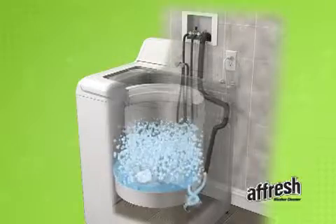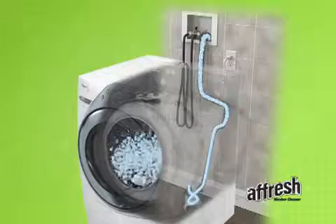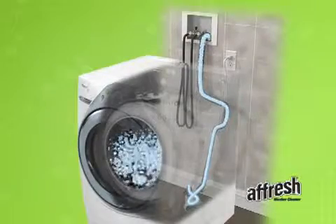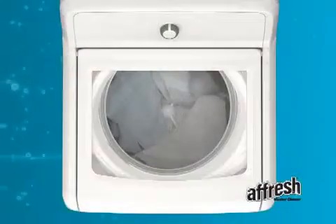The oxygenated bubbling action is circulated through all the places you can't reach, like the tub, hoses, and pumps, to remove residue and send it flowing down the drain, while the grit-grabber cloth uses specially textured material to grab built-up residue from the washer surfaces within your reach.